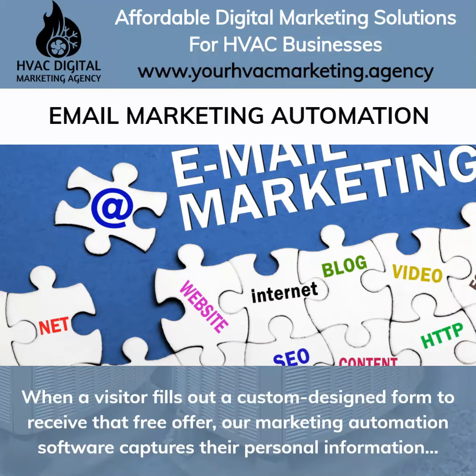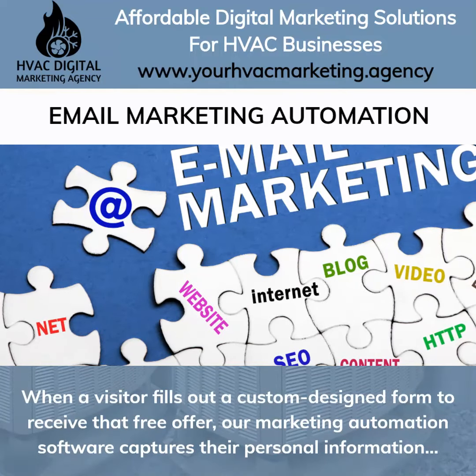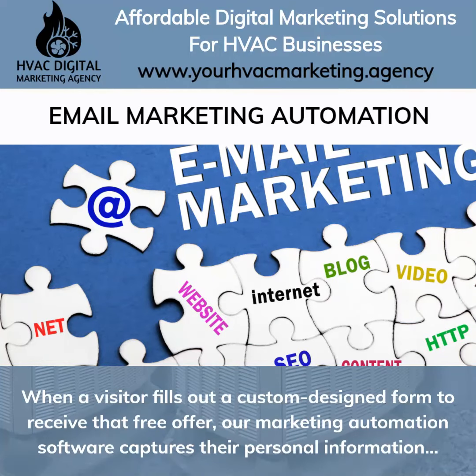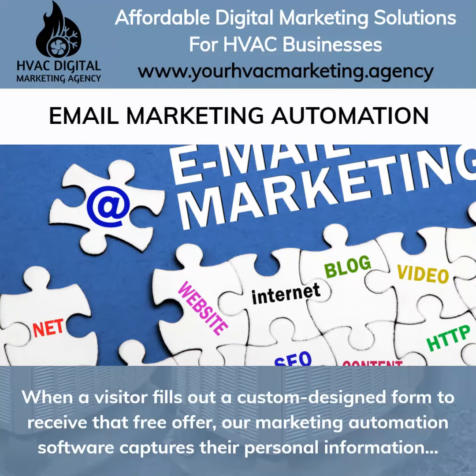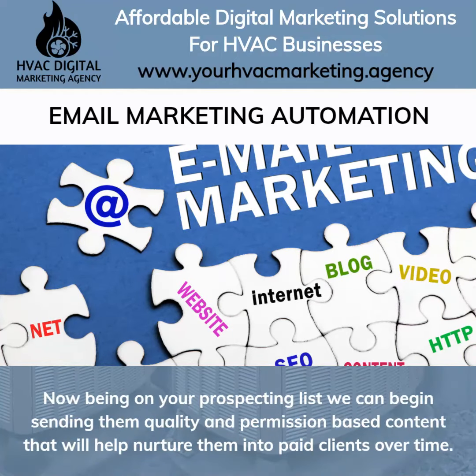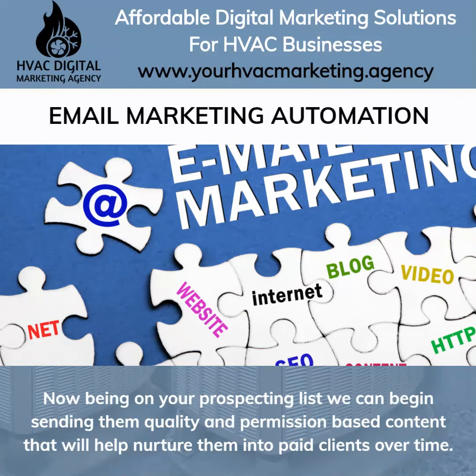When a visitor fills out a custom designed form to receive that free offer, our marketing automation software captures the personal information that they submitted as well as their browsing history on your website. Now being on your prospecting list, we can begin sending them quality, permission-based content that will help nurture them into paid clients over time.